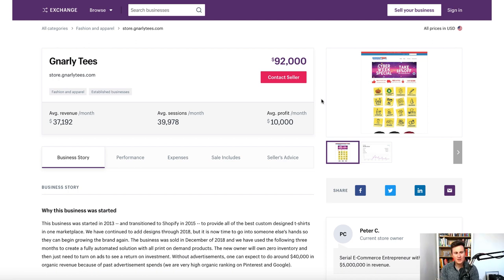Print on demand has two main advantages. Number one is the shipping times over traditional dropshipping from AliExpress — we're talking around two weeks for delivery from China, whereas with print on demand it's quite easy to find suppliers in England, the US, or Canada, so typically you're only talking three to five days.